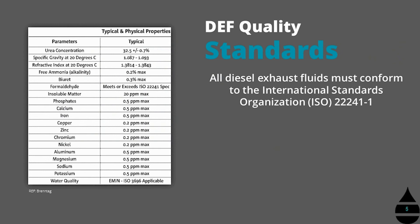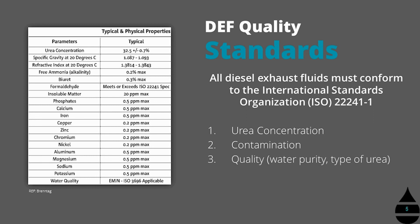It's important that DEF have a certain quality standard and some consistency to the fluid. There is a standard called ISO 22241-1 which dictates things such as the concentration of urea that must be present, the contamination levels you want to stay below — including dirt, metal, and minerals from the source water — as well as the quality in terms of water purity and the type of urea that can be used. Storage materials are also addressed because DEF is a corrosive substance and shouldn't be stored in metal containers that may rust. And finally, handling procedures because of safety considerations.